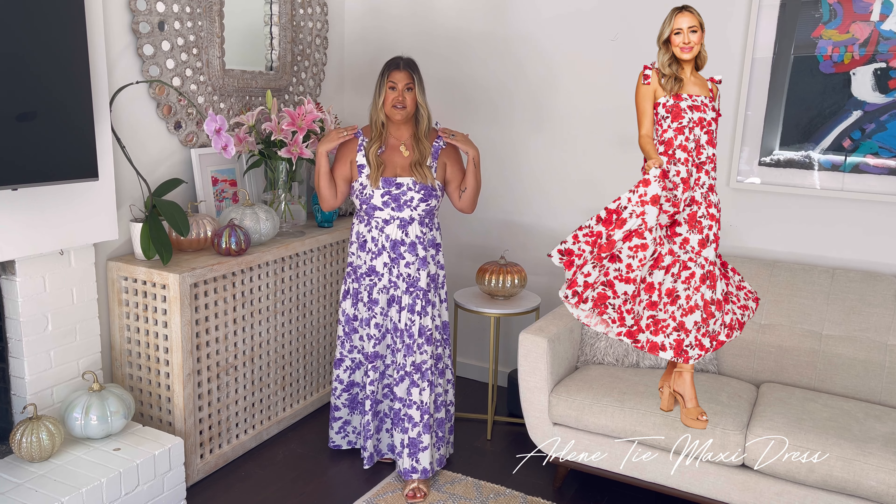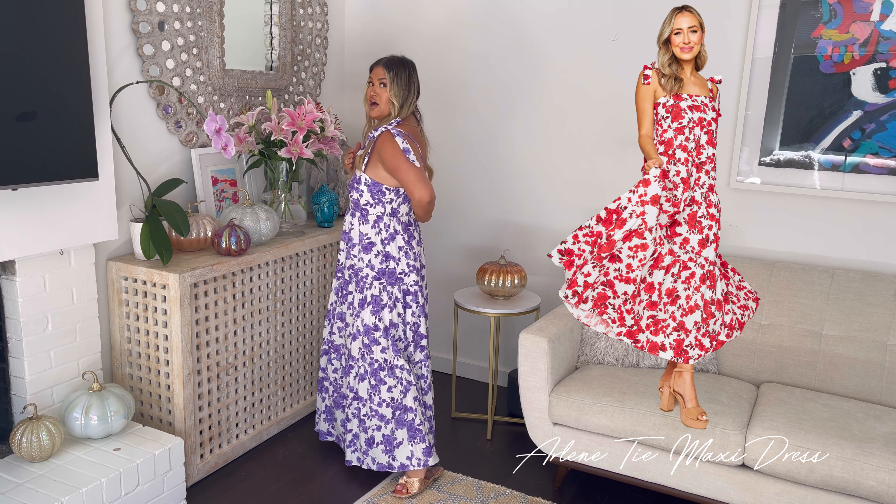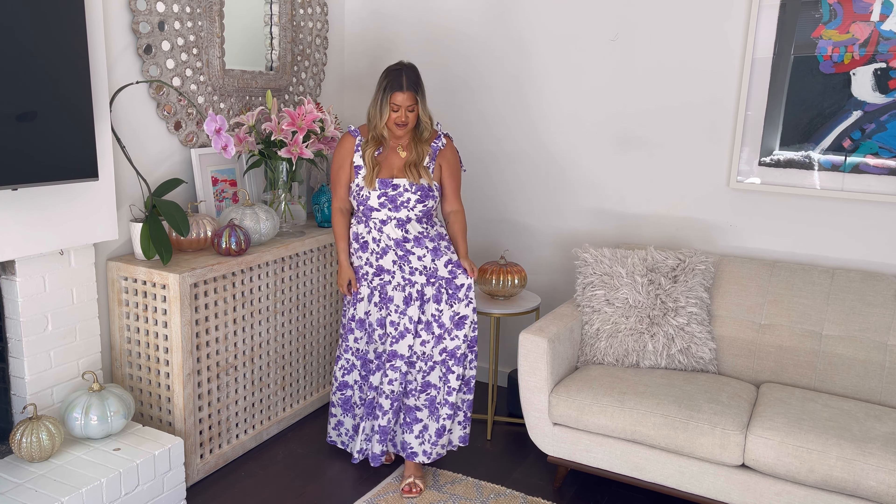This is the Arlene dress — definitely your most comfortable dress that you'll wear for game day, especially on those hundred degree days when you're trying to tailgate. This comes in a purple floral and also in a crimson floral. It's got adjustable tie shoulders and a smock back panel, so it's great for all bust sizes. It is lightweight and so comfortable — definitely one of my number one picks for game day this season.